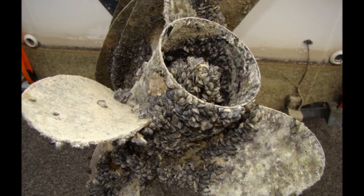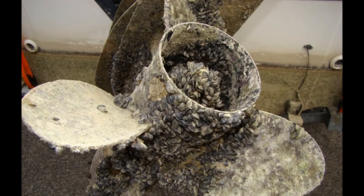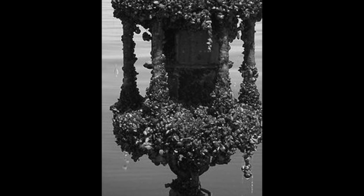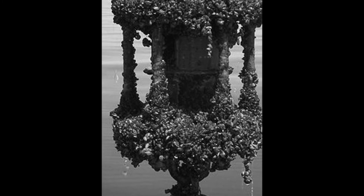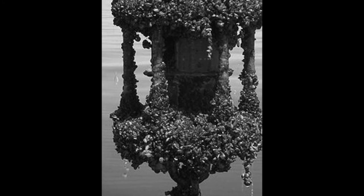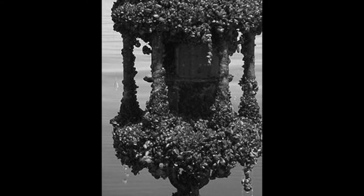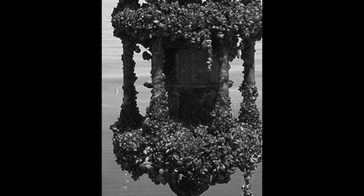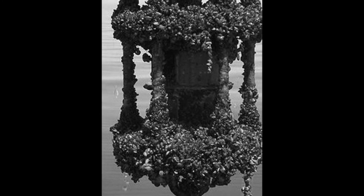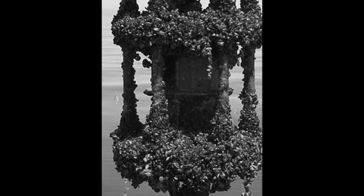These mussels will also stick to navigational markers and fishing buoys. After accumulating enough, it causes the buoys to sink in some instances. Fishing gear like traps and gill nets can also collect enough mussels to make the equipment useless. Hulls of ships and sailboats become so infested that sailing efficiency can become impaired. These mussels also directly affect humans by washing up on beaches, creating a foul odor and unpleasant sight. Also, when walking through shallow beaches, humans have to be careful not to step on the mussels as they are very sharp and can cut your feet very easily.